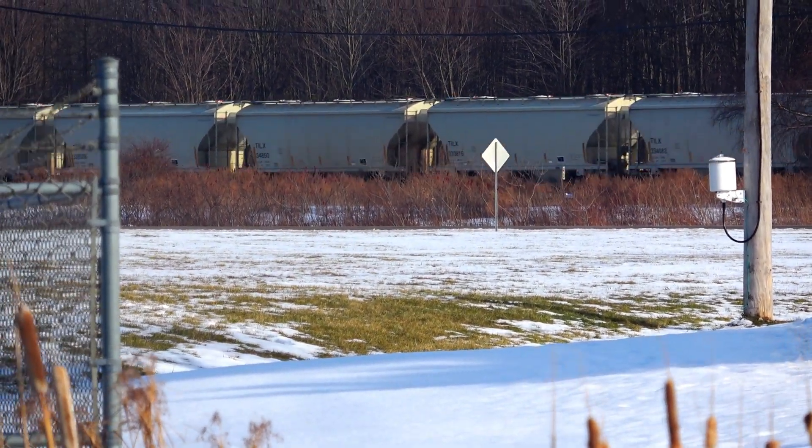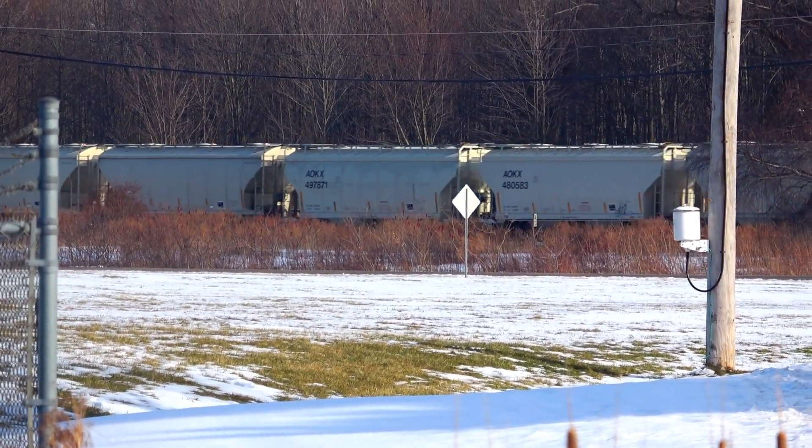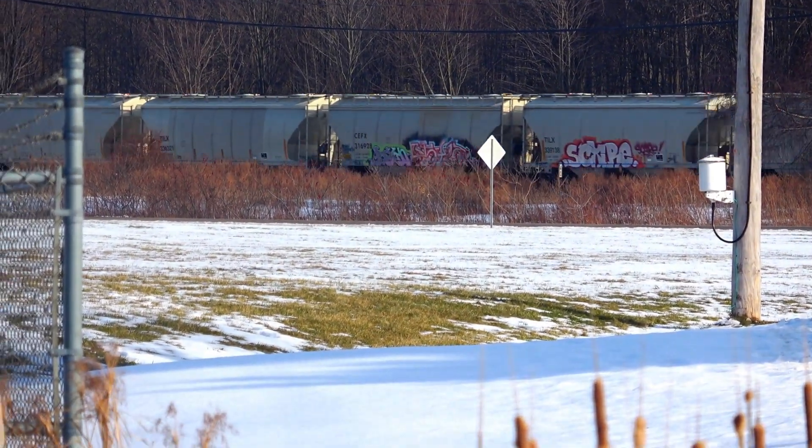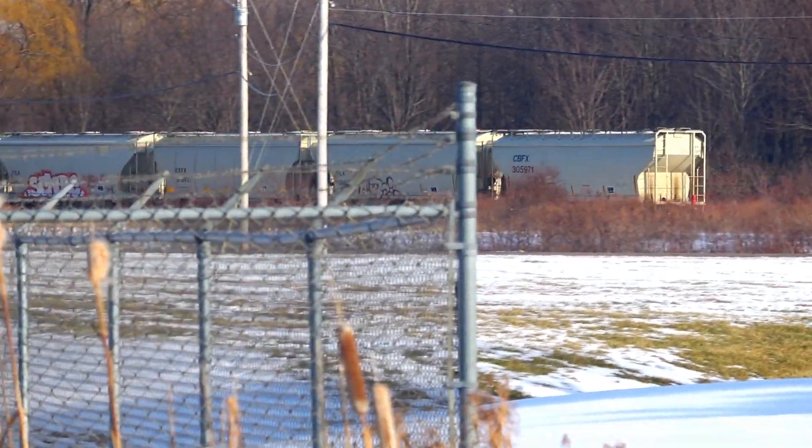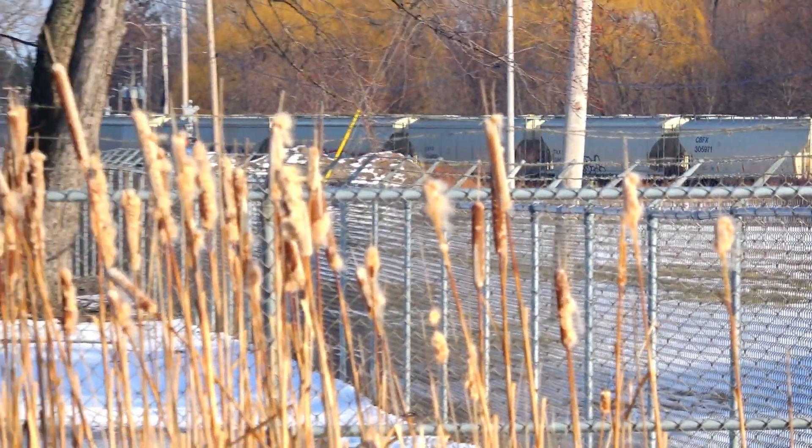Yep, that's the NS310 there. It's a big train. Heavy, heavy train. A lot of times it exceeds 20,000 tons and two miles in length. There's the end of that one.